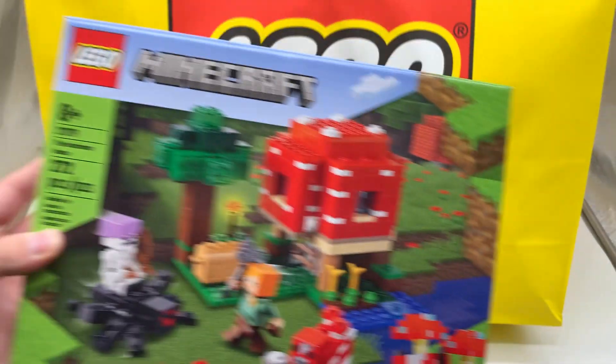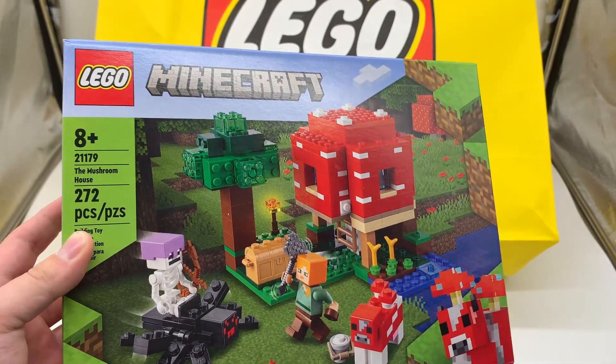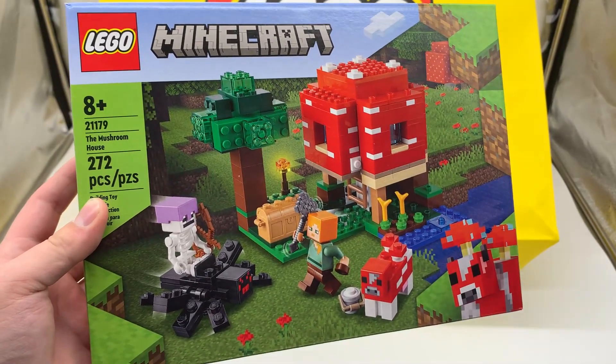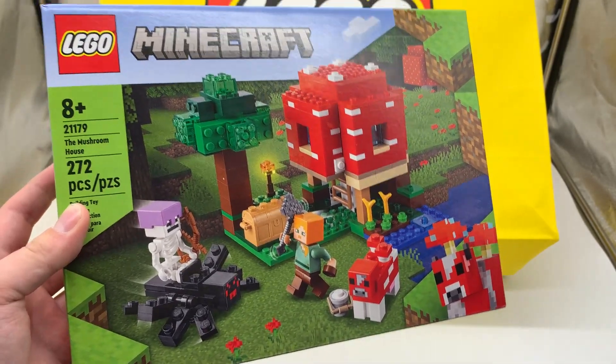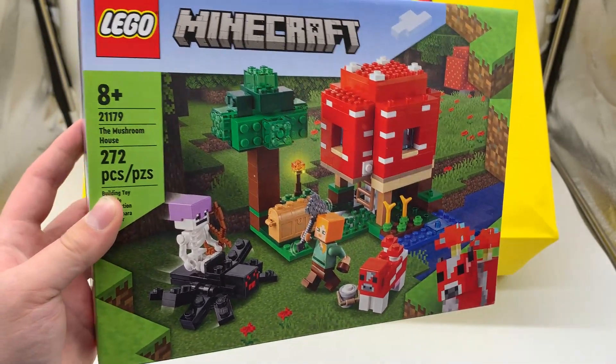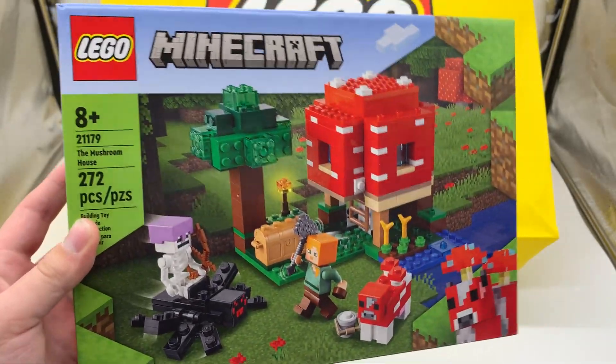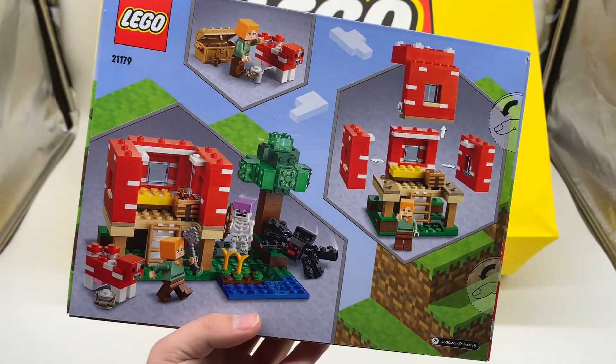Here we have another LEGO Minecraft set — the Mushroom House. This one is really pretty in terms of the build. The figures could be a little more interesting. It's cool to get a Mushroom again, but everything else in the set's just eh. I guess spiders are a little more uncommon, so that's cool as well. But yeah, it wasn't one of the LEGO Minecraft sets I was most excited for, but LEGO Minecraft just looked really good as a whole this year, so it was one I knew I wanted to get. I'm excited to get this one built up.